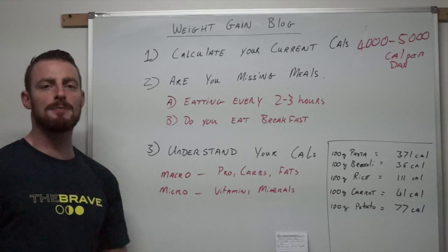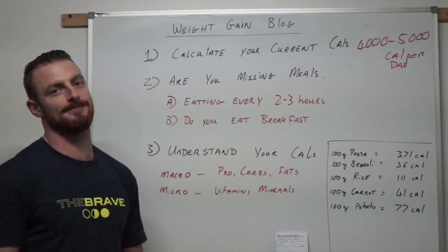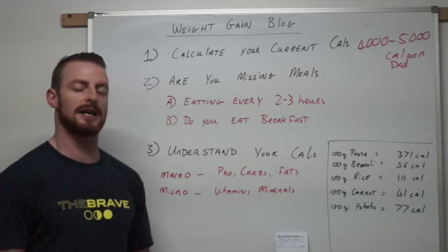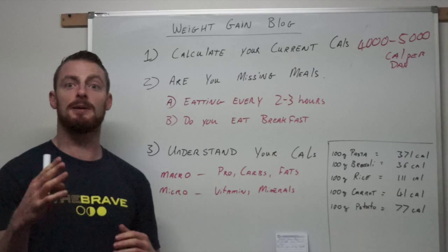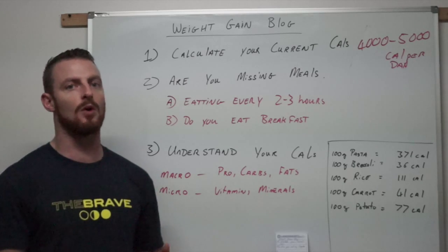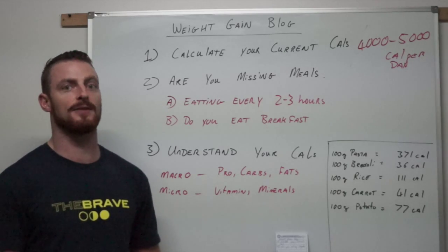Second point: are you missing meals? The most important thing about gaining weight is eating the right food at the right time. You need to be eating every two to three hours — don't let big gaps go between meals. Do you skip breakfast? Breakfast is the most important meal of the day. If you don't eat until 10 or even 1 o'clock at lunchtime, you've gone 12 hours or more without food since the night before. When you're trying to gain weight, food is the key — so start adding breakfast every single morning.